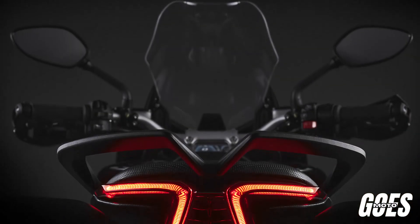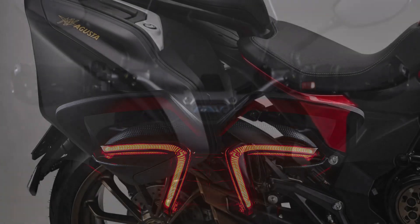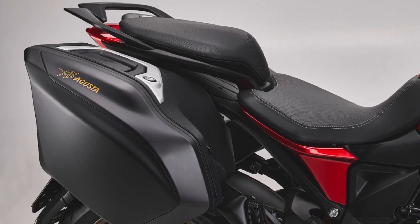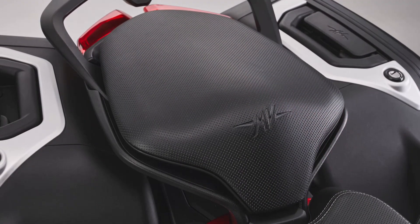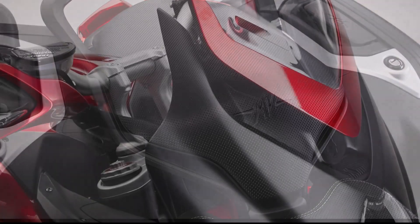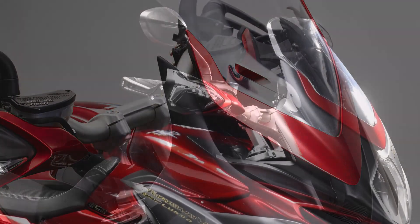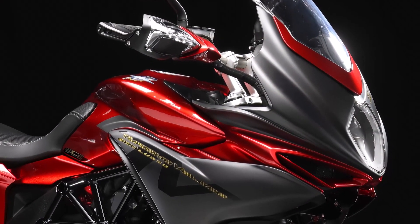Welcome back, motorcycle enthusiast. Welcome to our YouTube channel. Today, we're diving into the world of luxury touring motorcycles with the stunning 2024 MV Agusta Turismo Veloce Luso SCS. This bike is where Italian craftsmanship meets cutting-edge technology, promising an unparalleled riding experience. Let's take a closer look at what makes this machine so special.